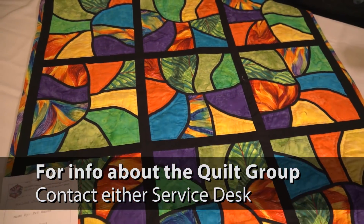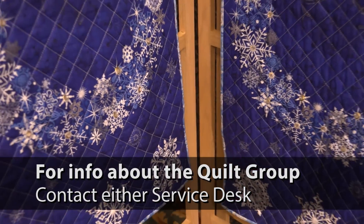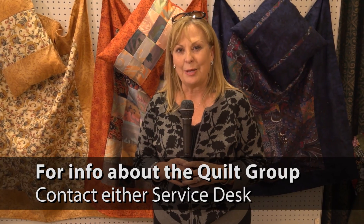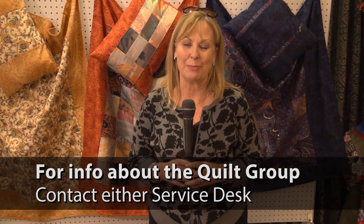The quilt show for 2017 is coming to a close, and quilters are already planning their quilts for the next show, which will be in 2019. If you're interested in learning more about the quilt group here at Shell Point, contact the service desk and they'll be happy to connect you with the group leader, where you can learn more about this club and the projects they work on all year long. Thanks for joining us. I'm Lynn Schneider on Shell Point TV.